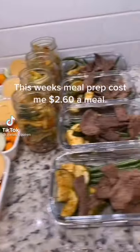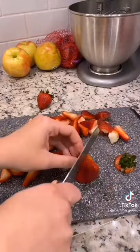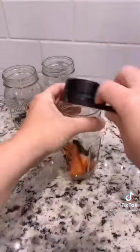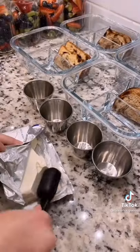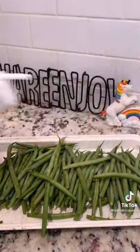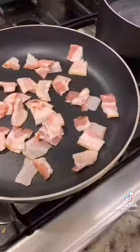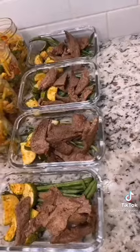This week's meal prep cost me two dollars and sixty cents a meal. I always like to remind myself that eating healthy is often a privilege and not a choice, which is why I like to share tips on how to eat healthy on a budget. Meal prepping helps me combat my obesity and led me to financial freedom. If you're struggling financially and trying to lose weight, it is possible to do so on a budget — it just takes practice and time.